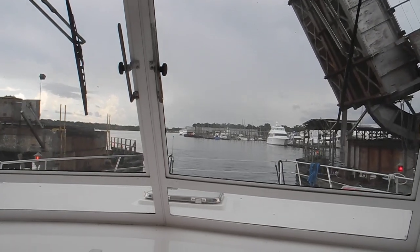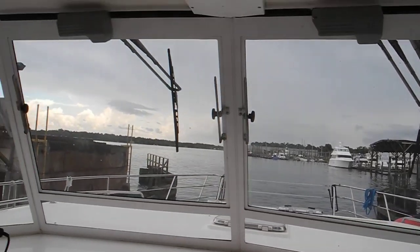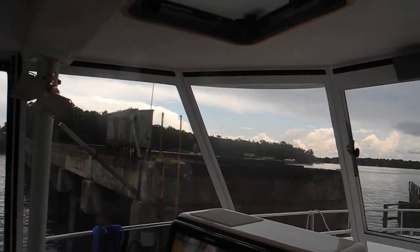We're doing good. This is the CSX railroad bridge in Ortega, Jacksonville.